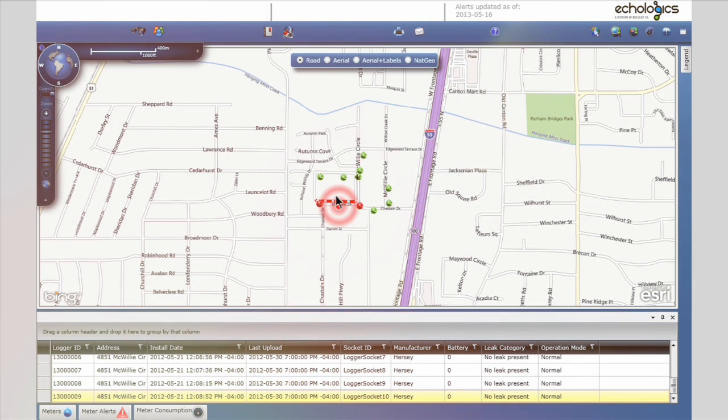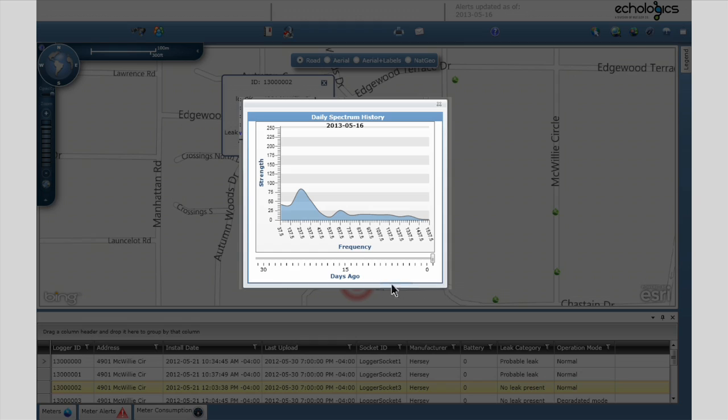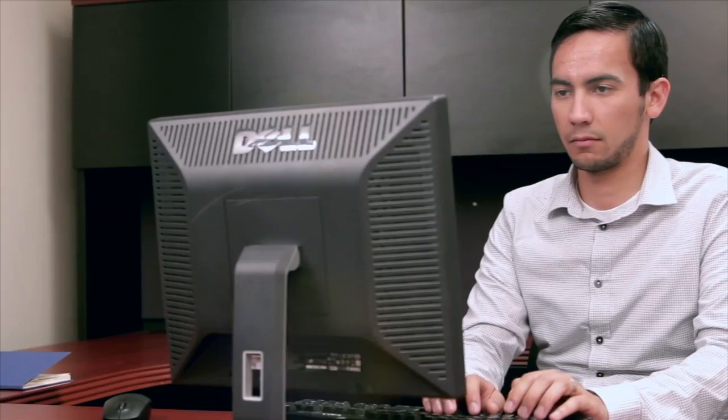Through the web-based platform, you can view the leak's size and location along the transmission main and access additional information you can use to determine appropriate action. If a potential leak or transient event is detected, Ecologix will continue to closely monitor it in case an actual leak develops.